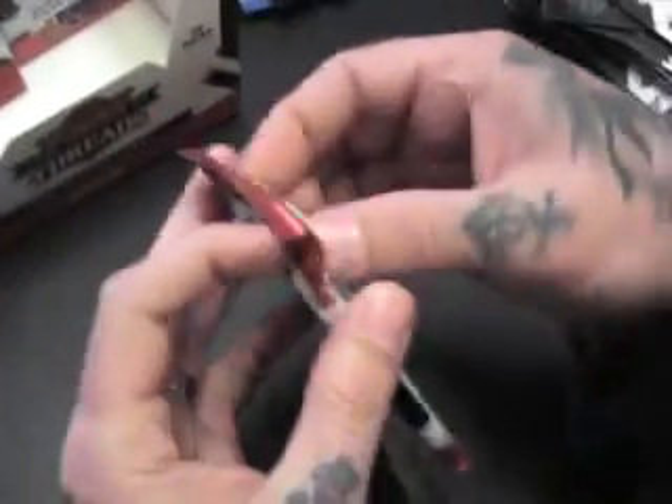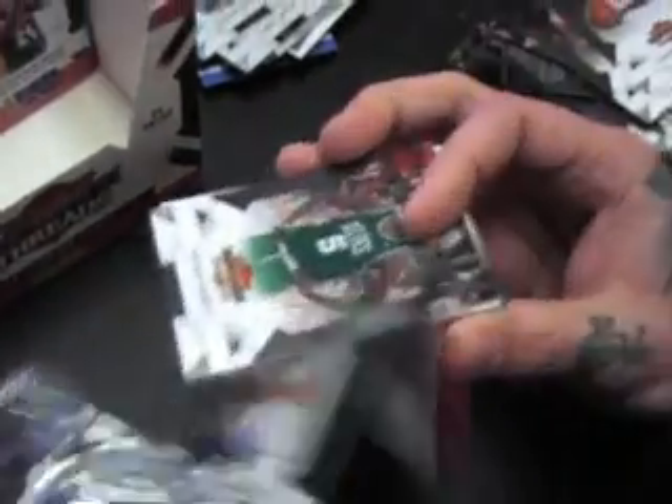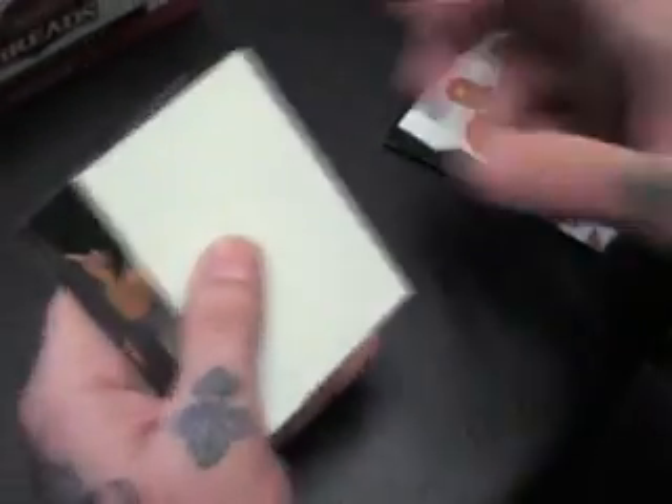Nothing but base. Half a box here and we've got all the hits already. Jason Richardson — one of twenty-five parallel, one of twenty-five. Richard Hamilton insert, number two. Legends card — Moses Malone, ABA.